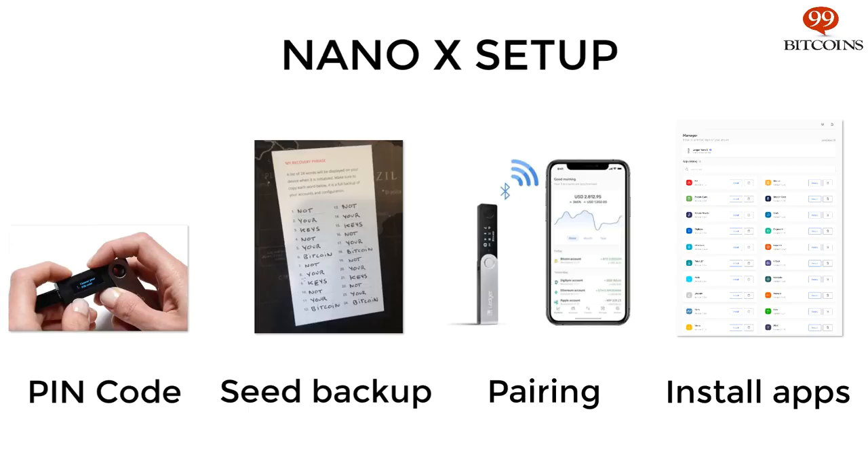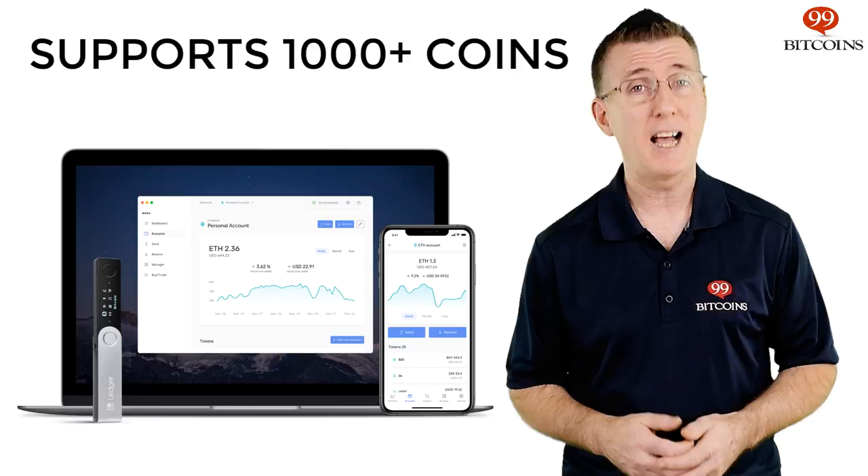Setting up the Nano-X requires several steps. While our team found the setup to be pretty easy, we did experience some issues with the Bluetooth connection and, as a whole, the complete process took us longer than we expected.